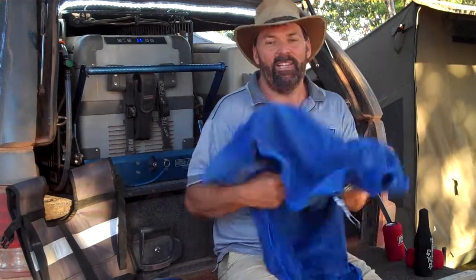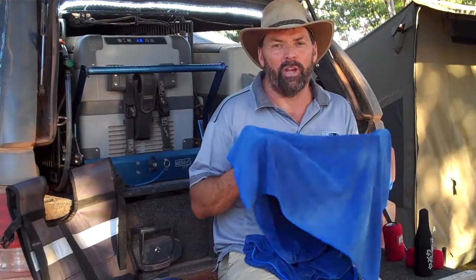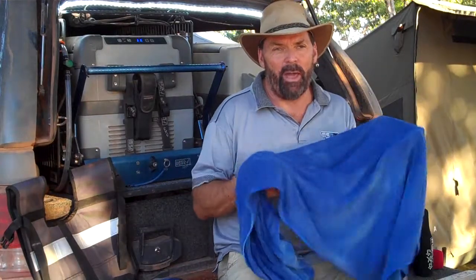G'day, I'm Trevor Ryan from MSA 4x4 Products. Here we are on beautiful Cape York at Archer's River, and we've been to the top having a ball.